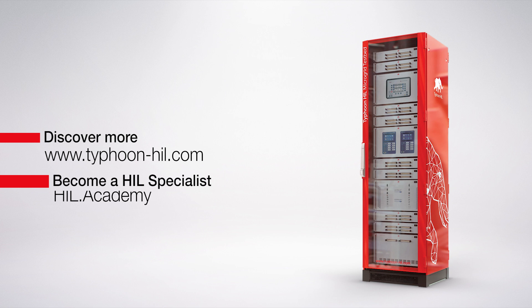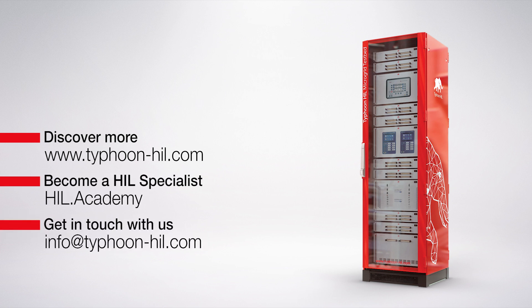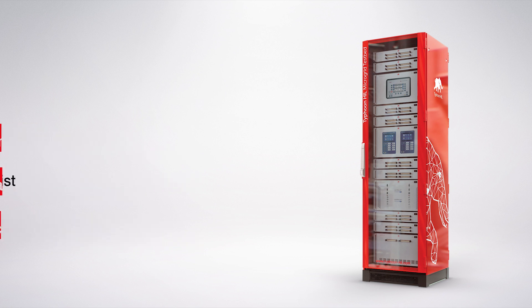Check the video description for more resources on this topic, including how to download and get started with Typhoon HIL Control Center for free. You can also visit hil.academy to access free courses, expand your HIL testing skillset, and get certified. Subscribe to our channel to get notified about new content.